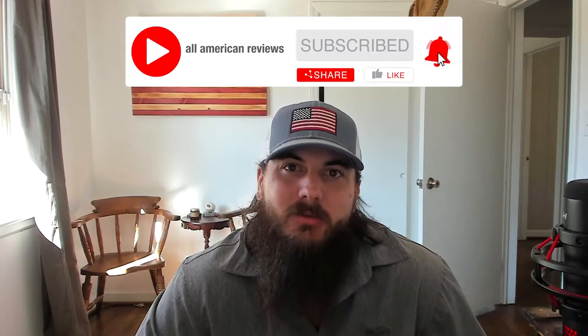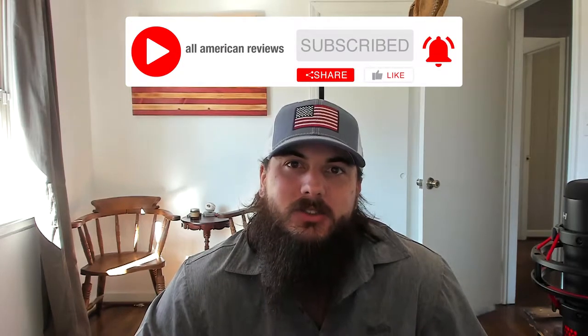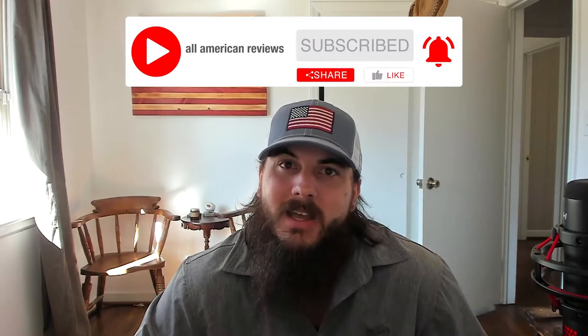If you're passionate about buying American-made products, like this video, remember to subscribe to our channel and head over to allamericanreviews.com — there you'll find a ton of research and buying guides on shopping American-made. Okay, let's get into today's video on how to find towels made in the USA.